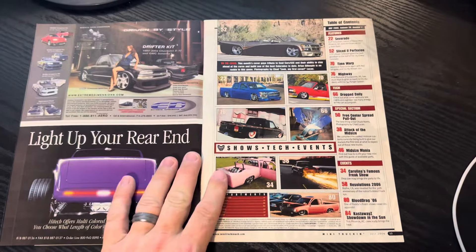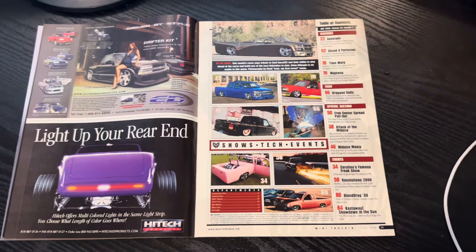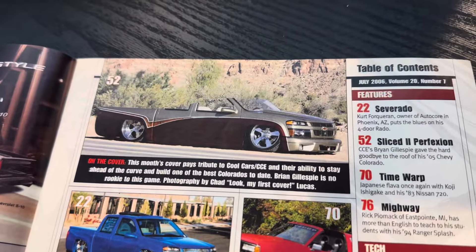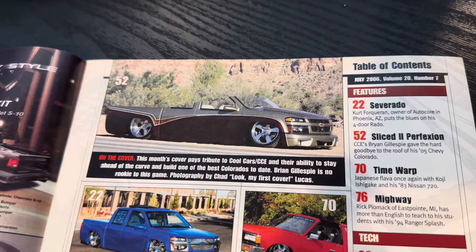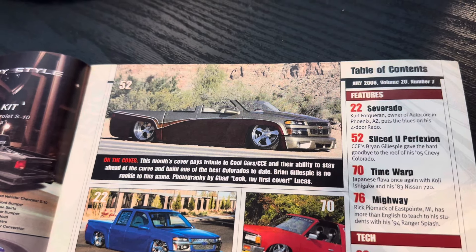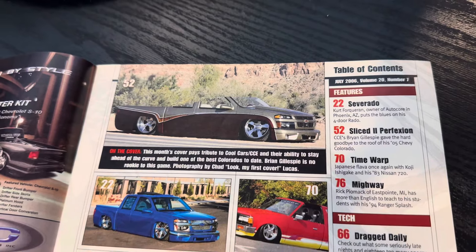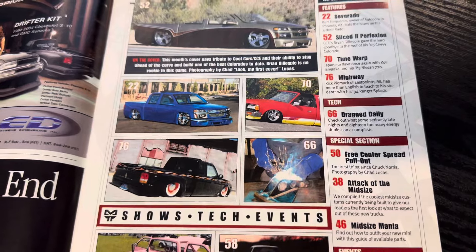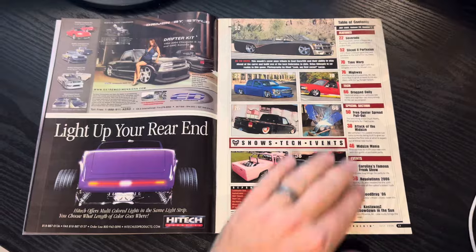We've got plenty of ads here. The next issue is when we'll see the page numbers bump up, so I'll probably talk about that then. Here is the famous TOC — table of contents — where it mentions Cool Car CCE and Brian Gillespie. Photography by Chad Lucas — his first cover. You can see the features, including Kurtz Colorado, an overseas feature, and a really awesome Ford Ranger that we'll kind of get to.